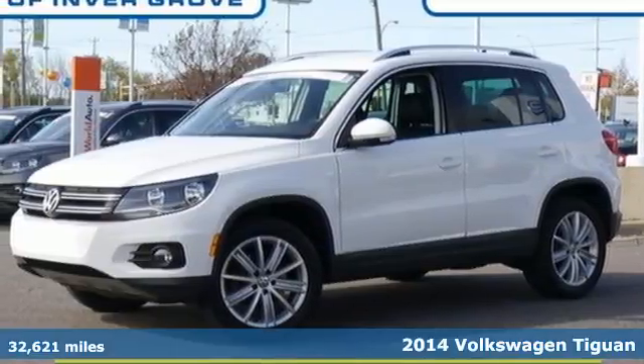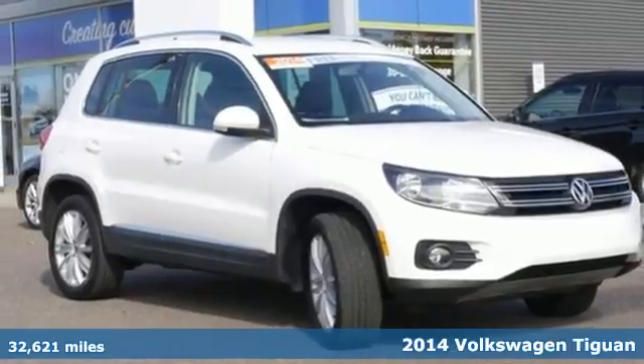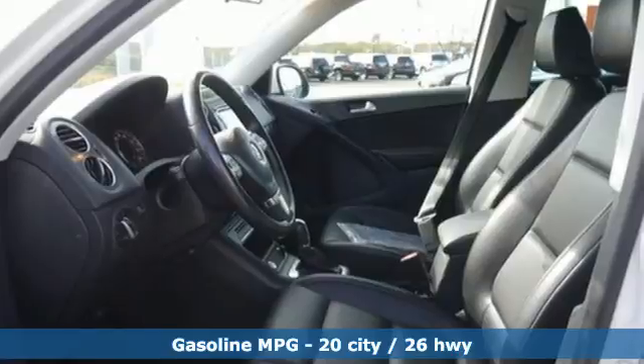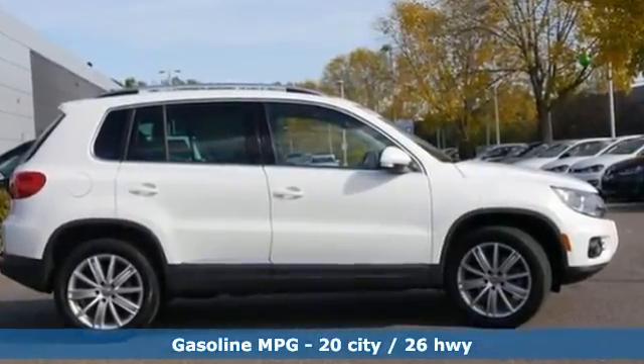It's a 2014 Volkswagen Tiguan. It's a small package so you can easily zoom around, but it's also ready for big things. It has the room for the fun stuff, with up to 56.1 cubic feet of cargo space.